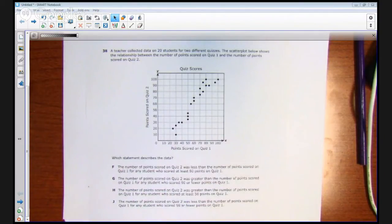Welcome to Texan Math. Today we're taking a look at the STAR end-of-course exam for Algebra 1, item number 38. Let's read the item. A teacher collected data on 20 students for two different quizzes. The scatter plot below shows the relationship between the number of points scored on quiz 1 and the number of points scored on quiz 2.